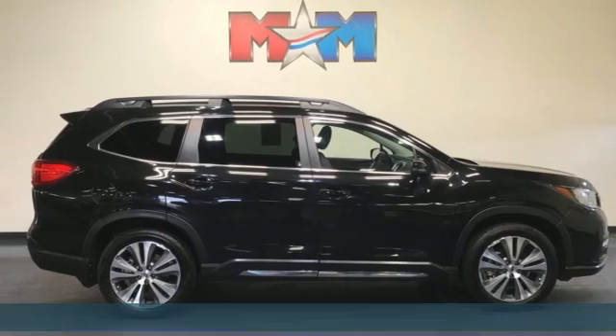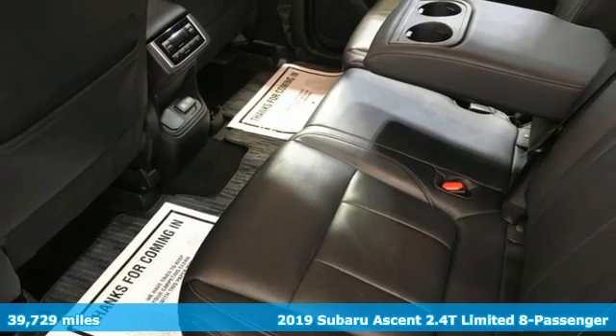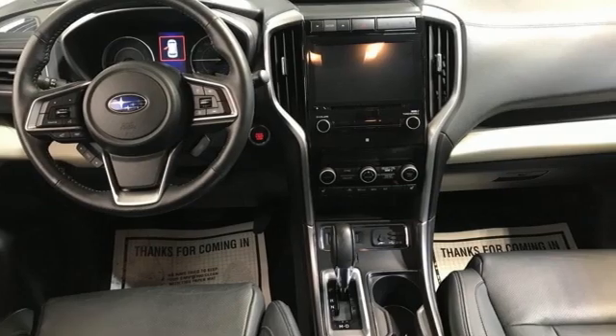Here's a 2019 Subaru Ascent. It's for all the places you need to go and things you need to do with all the people you need along. And it comes with all the amenities you need.